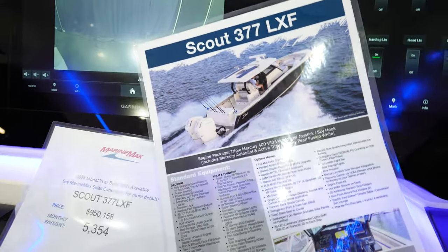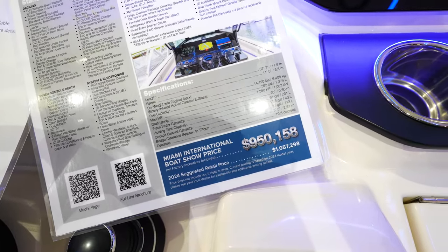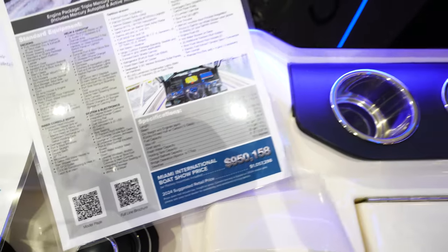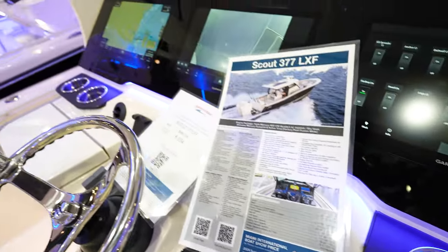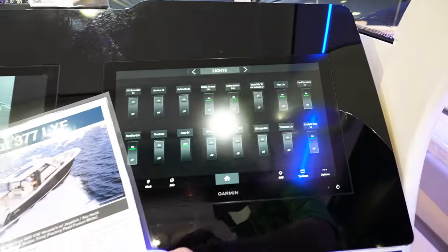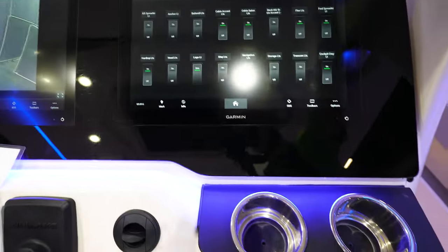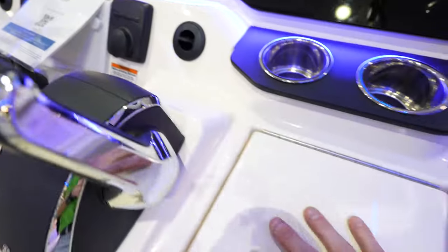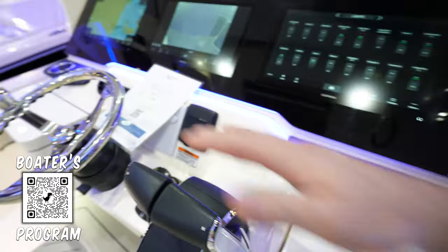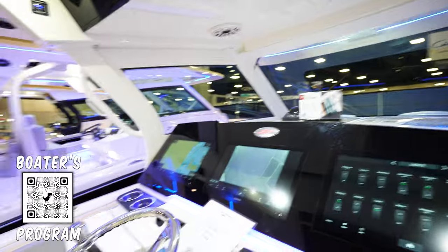Got the 377 LXF Scout. Looks like it is just over a million at $1.05 million — $950,000 here at the show, so you get yourself a pretty good deal. Acrylic dash all the way across, typical flush-mounted Garmins. Looks really good. Digital switching. Underneath everything, we've got cup holders, Zip Wake, joystick. You've got a compartment here to catch stuff with power down in there. Cup holders on both sides of the dash. Push-button controls up there to control more stuff on the boat.